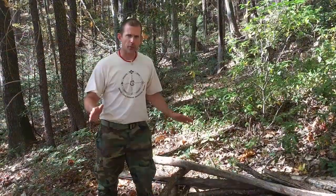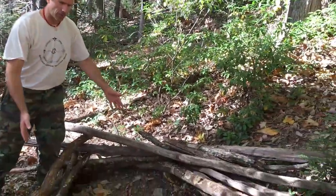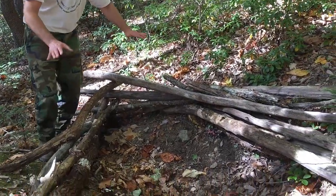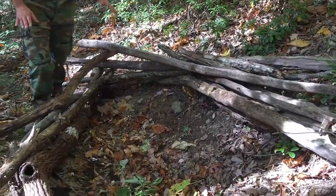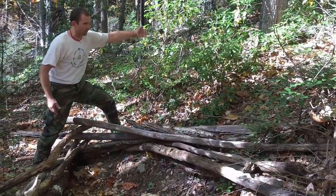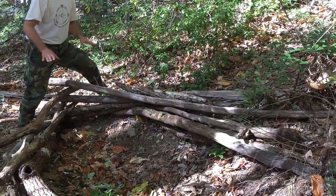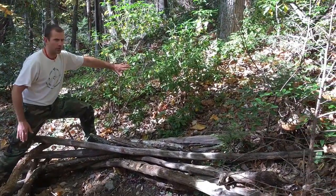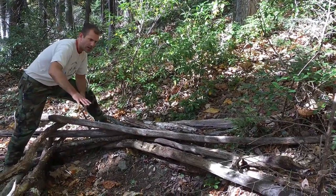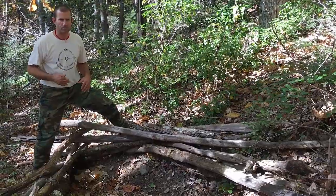We're about ten minutes into the process. I've created a log framework to hold my leaves in — doing two things: holding the leaves in place so they don't scatter through the night as I roll around, and creating more of a windbreak to the northwest, which is where most of the wind and weather comes in from in this area. I've also chosen this spot because of these mountain laurels here to help break the wind, and by building up the log wall I'm making the wind go over the top of me.